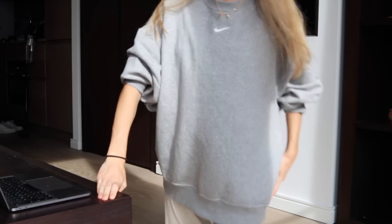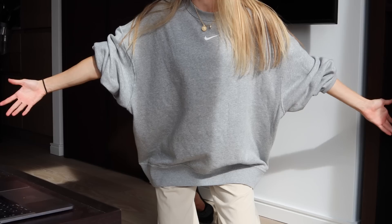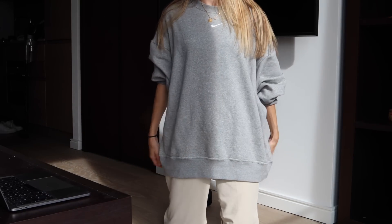It got a bit chilly so I put on my new Nike sweater. I got this recently and I like it, but I ordered an XS and this is what came — it's actually a dress.